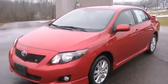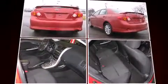Toyota prioritized comfort and style by including a leather steering wheel, a trip computer, an outside temperature display, front fog lights, and much more.